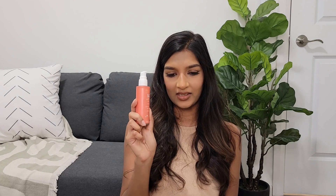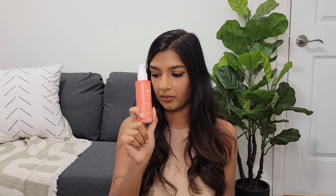Because I want to use the product up, I've actually been using this as a hand lotion. It moisturizes just fine and keeps my hands moisturized for hours. That's how I'm using this product up because I don't want to waste anything. But for my face, this did not do it for me.